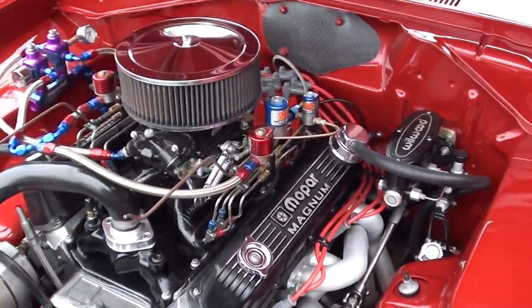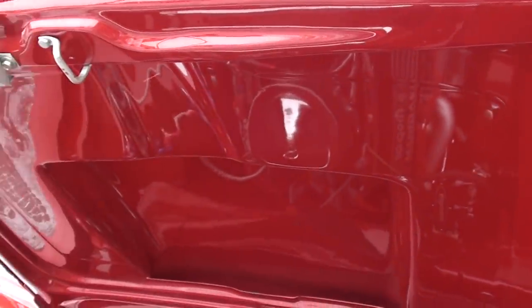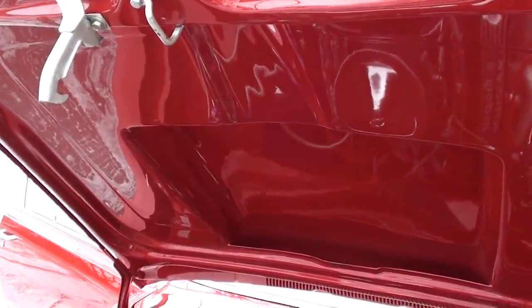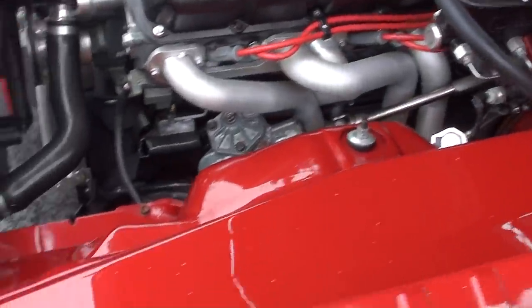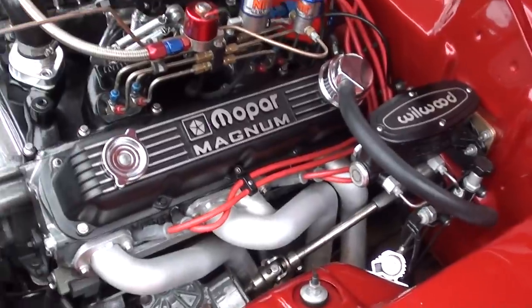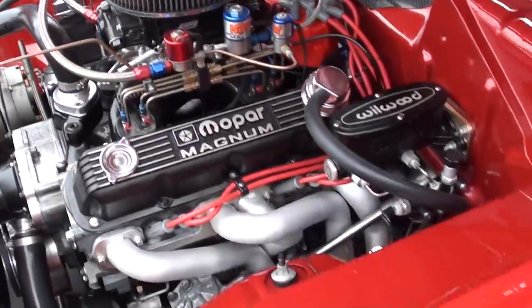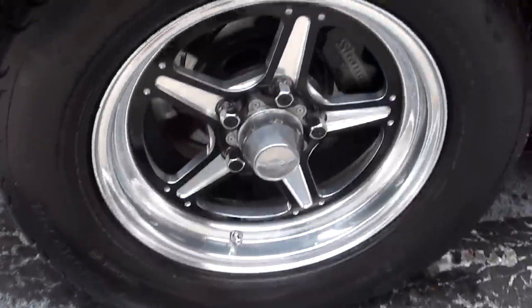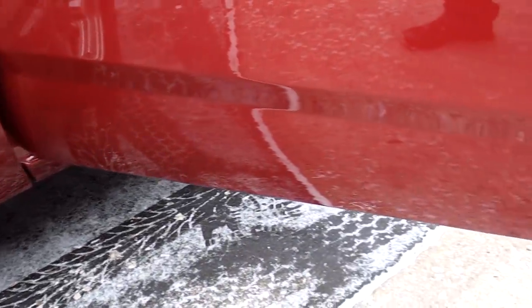You can see the inline trans cooler down there. It's got a custom Powerglide automatic transmission with a trans brake. Look how nice this car is — this is a show car. It's body color underneath. This thing was rotisserie done.